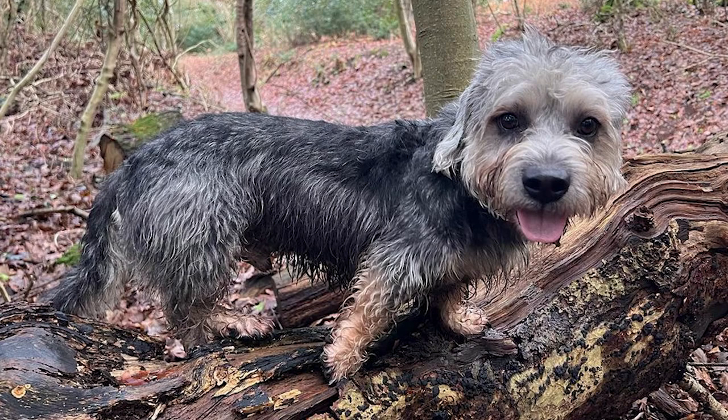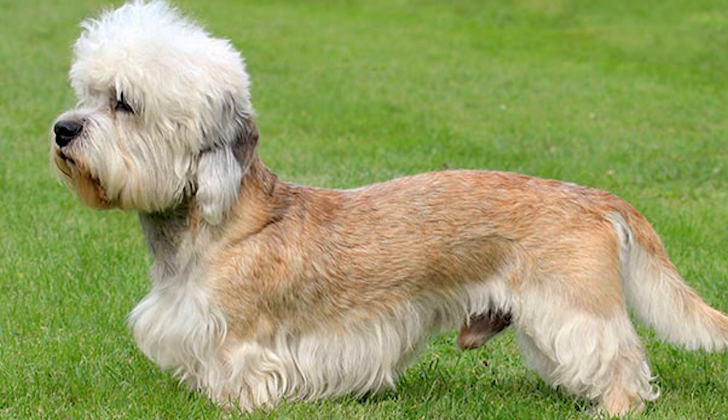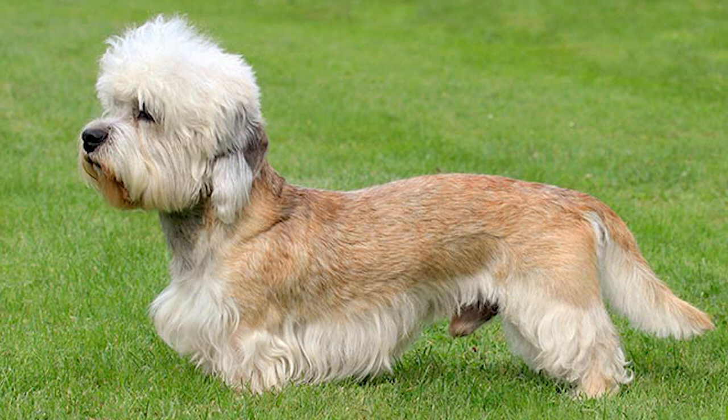Dandies have coats that need moderate to high care despite their seemingly low upkeep. Despite not shedding, the Dandy Dinmont Terrier nevertheless needs regular brushing and combing. At least twice a year, you'll want to get rid of the dead hair on its coat. Debris removal from a Dandy's coat occurs twice yearly and is an integral part of keeping your dog looking neat and tidy. New hair grows in once the coarse hairs are plucked out.